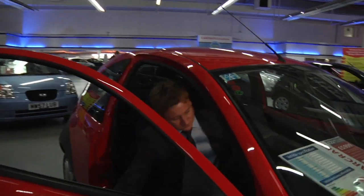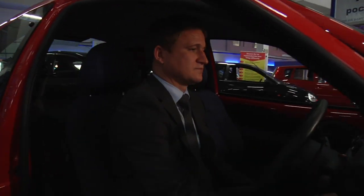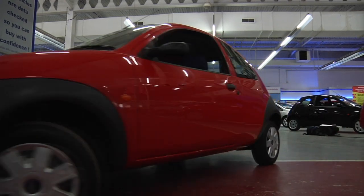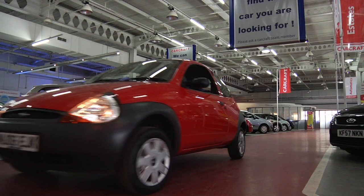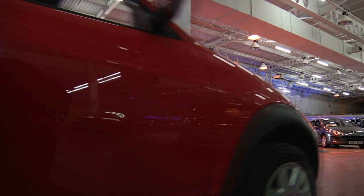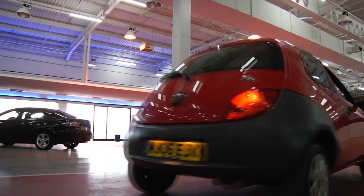Hopefully our guidelines will make buying a used car a little less stressful for you. And remember, if you come to CarCraft, every car on sale has already gone through a 120-point check by a team of expert mechanics. Each car has been HPI checked to give you total peace of mind. To find your local CarCraft showroom, visit www.carcraft.co.uk and safe driving.